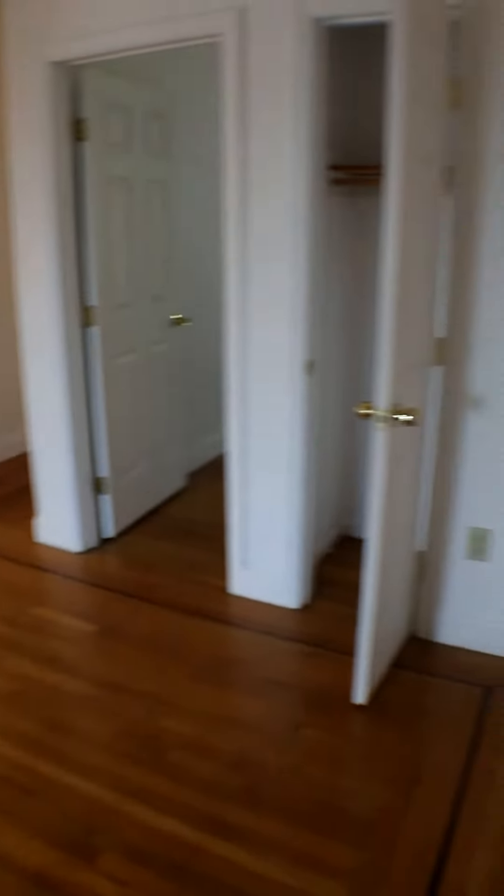Here's the apartment on Cummings Road. You enter in and you've got this kind of big landing area. There's a little coat closet to the right. Over to the left, you have the living room.